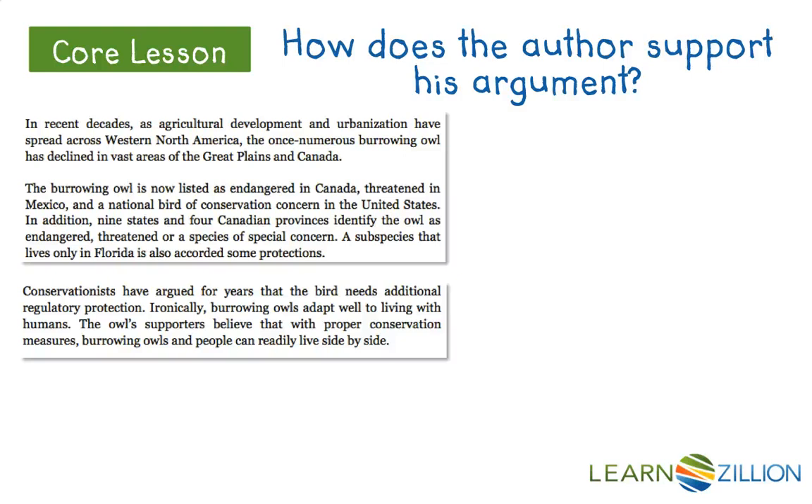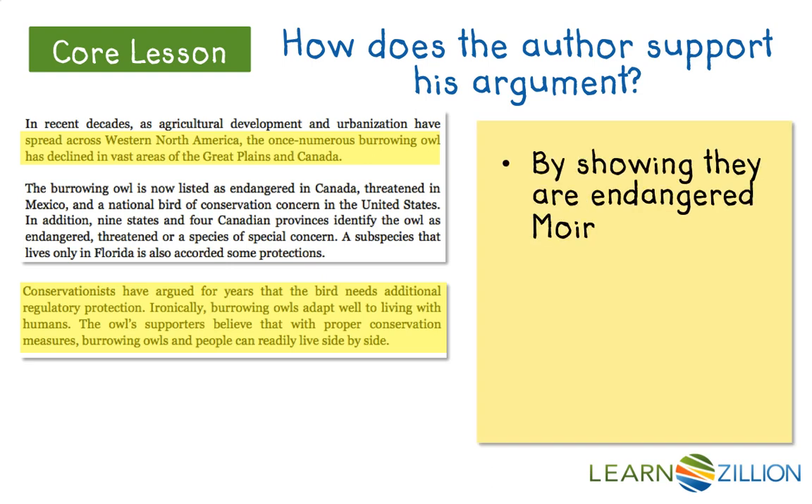A subspecies that lives only in Florida is also accorded the same protections. Conservationists have argued for years that the bird needs additional regulatory protection. Ironically, burrowing owls adapt well to living with humans, and with proper conservation measures, burrowing owls and people can readily live side by side. Here I can see that Moyer is supporting both parts of his argument: the owls are endangered, and they can be saved. By showing they are endangered, Moyer validates the claim for more protection.